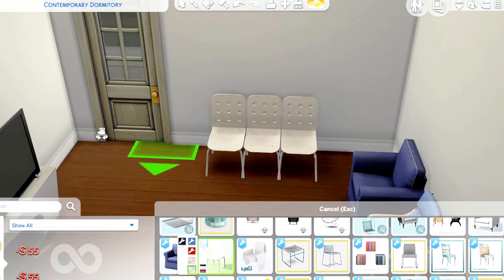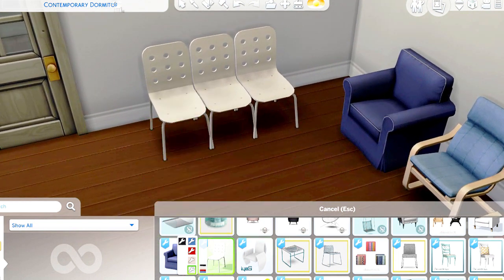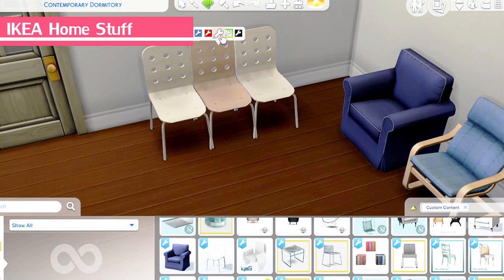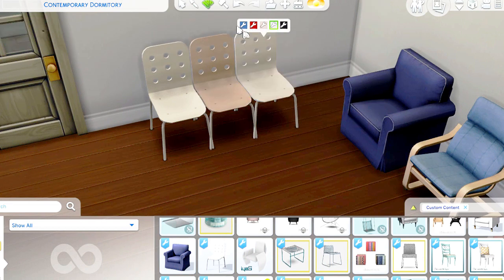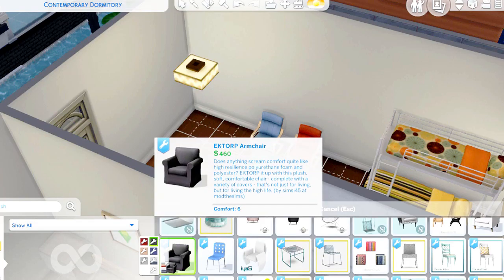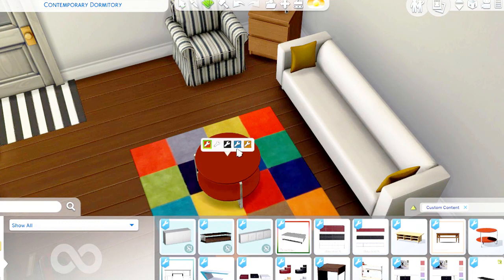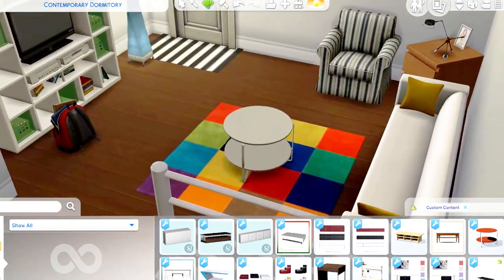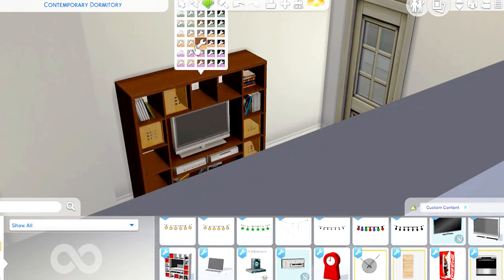If you want more interesting budget-friendly furniture perfect for students, you can try out this IKEA Home Stuff by Simsie45. I love the seats — wow — and also the sofas. It has really interesting matchy-matchy swatches, and this ground coffee table is perfect.